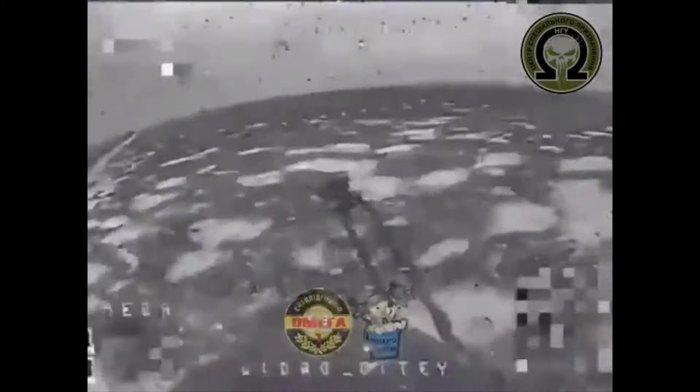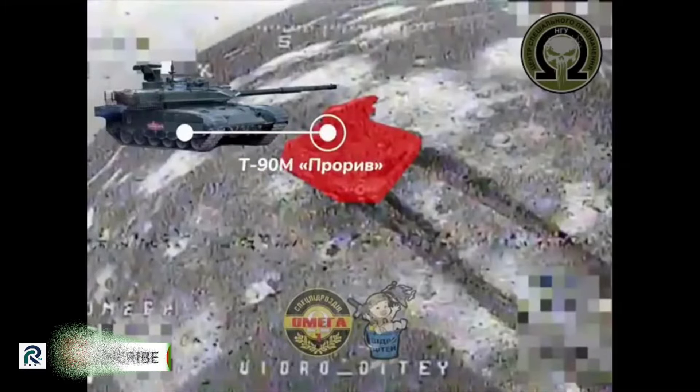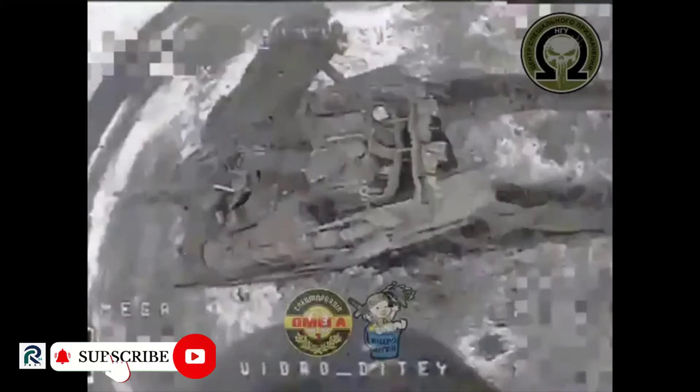T-90M, Russia's most modern tank, has superior protection against previous tanks. This increases crew survivability and the possibility to repair the tank once hit.